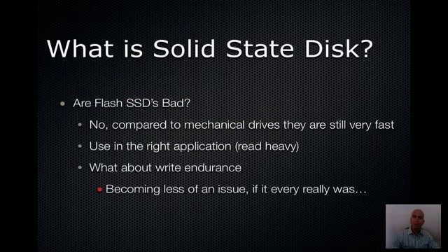So are Flash SSDs bad? No, not really. Compared to mechanical drives, they're still very, very fast. When used in the right application — a read-heavy environment — they deliver excellent performance. And they are priced very affordably compared to DRAM-based systems. As for write endurance, that's something you'll probably hear a lot about — that solid-state disks wear out. It's really becoming less of an issue, and in the enterprise it may never really have been one.